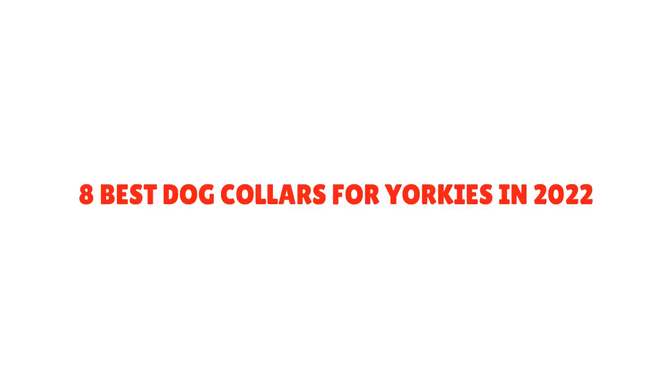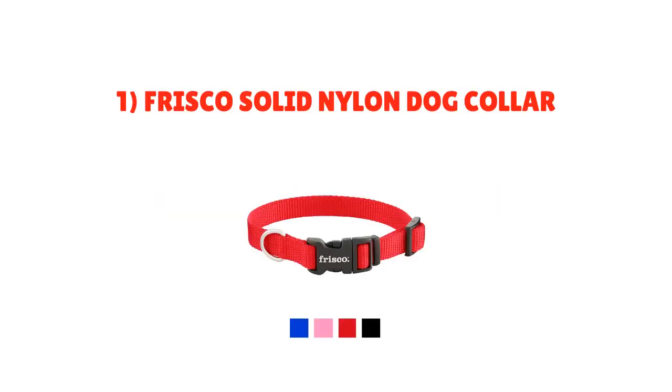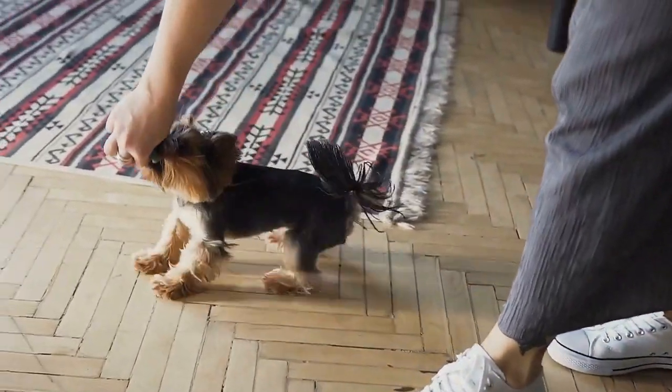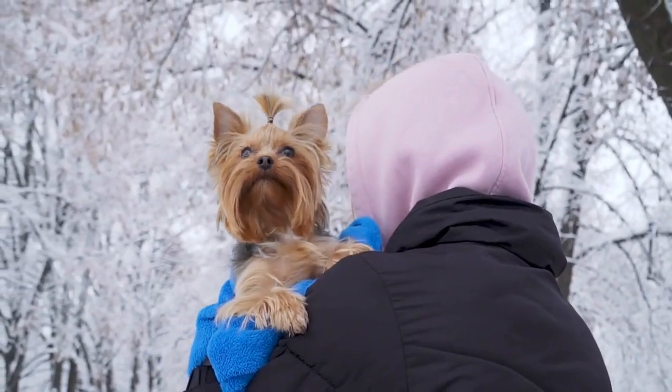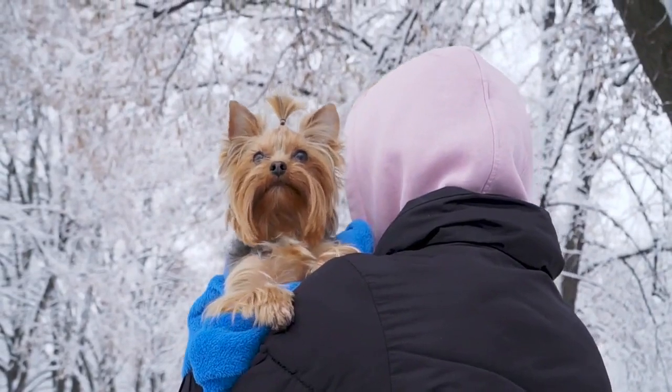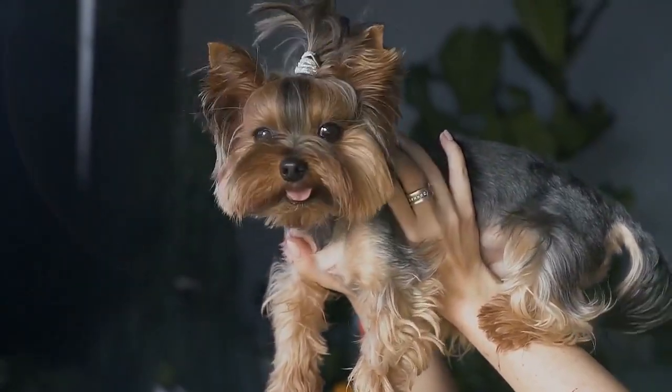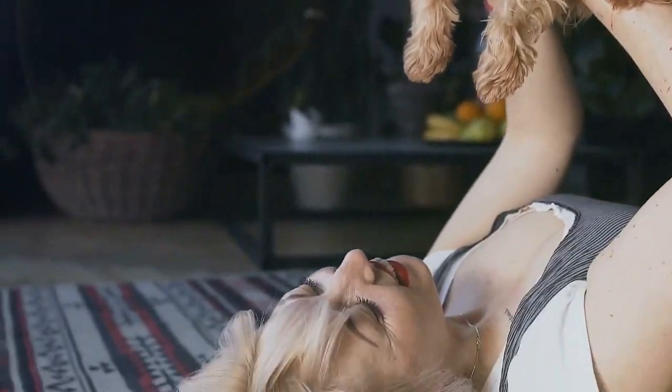8 Best Dog Collars for Yorkies in 2022. Number 1: Frisco Solid Nylon Dog Collar. Frisco's collar is simple and uses woven nylon for a light, breathable fit. It has an effortless adjustment feature for exactly the right fit, and it comes in four different sizes. Multiple colors are great for your dog's personality, and it's affordable — you could get one in each color.